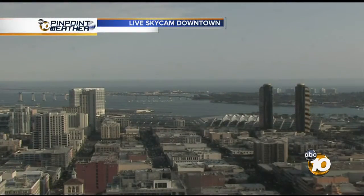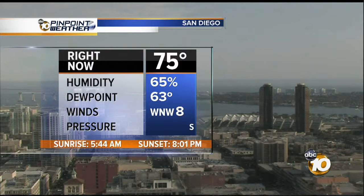We'll start off with the SkyCam Network as we look out over downtown. Off in the distance, there's a thin marine layer, and it'll blow back in tonight right along the coast and hug the coast, but it'll quickly go away tomorrow.